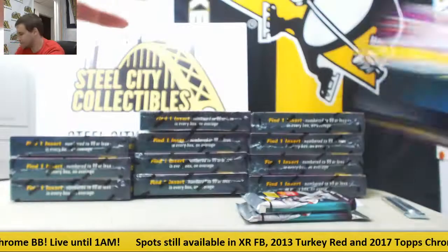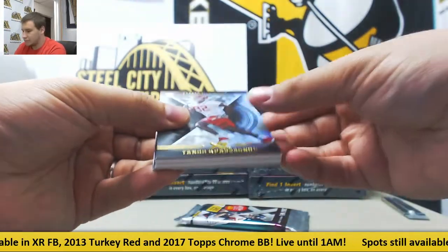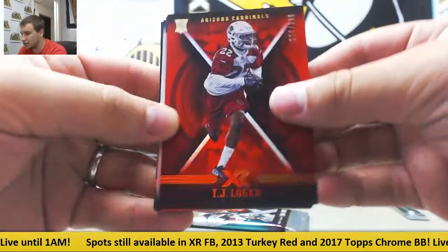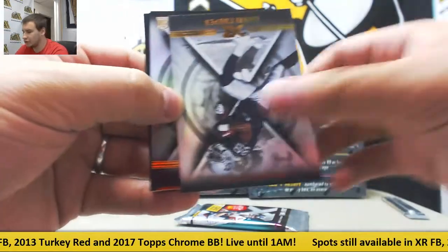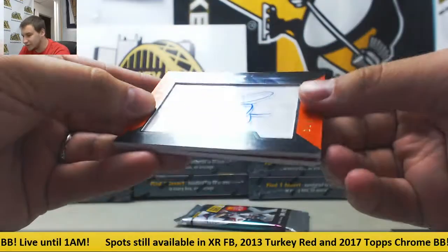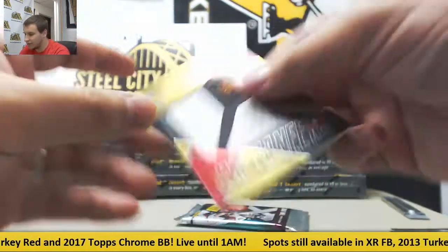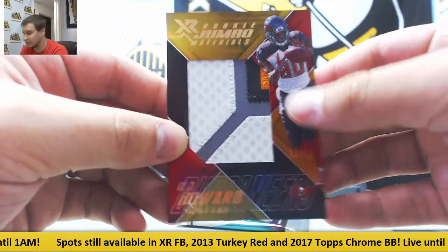Next up. Numbered to 199 for the Cardinals — David Johnson. And also for the Cardinals, TJ Logan to 299, rookie. Devonta Freeman, Marri Cooper. Teno Passignane for the Chiefs. For the Bills, number 2 of 25 autograph — Zay Jones. And for the Buccaneers, 5 of 10 gold patch — OJ Howard. Nice looking patch on that one.